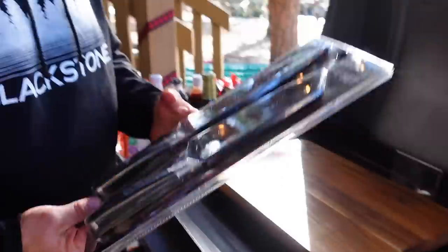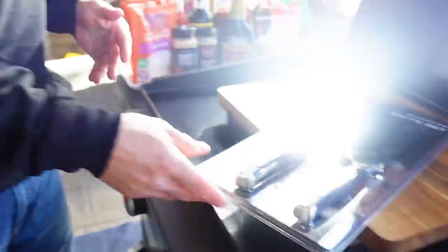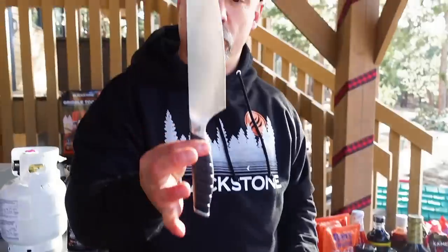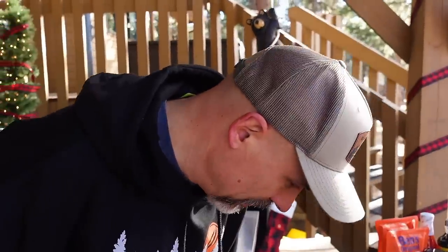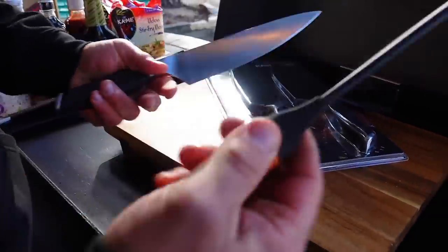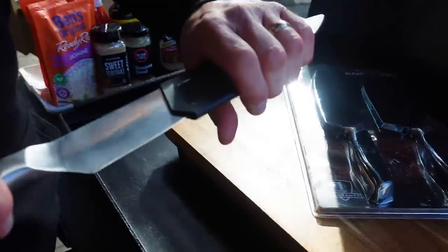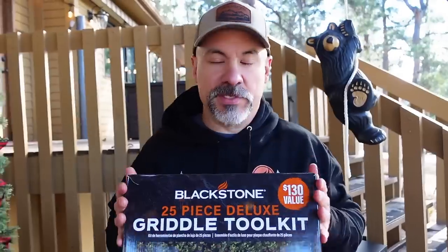Blackstone also has a bunch of different knives. I picked out two sets in particular. There's a sweet two-piece set available at Lowe's — razor-sharp, beautiful knives that I used on the tour this year. Walmart also carries a great set. On the Griddle More Tour this year, thousands of pounds of food were all chopped up with these. Blackstone knives are a perfect and inexpensive gift you can shove into a stocking.